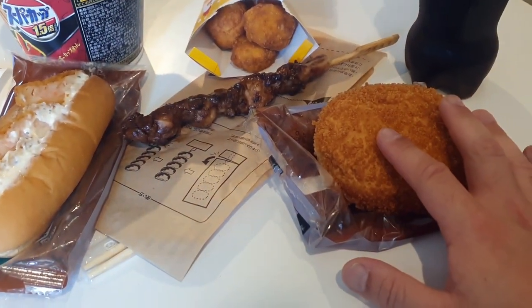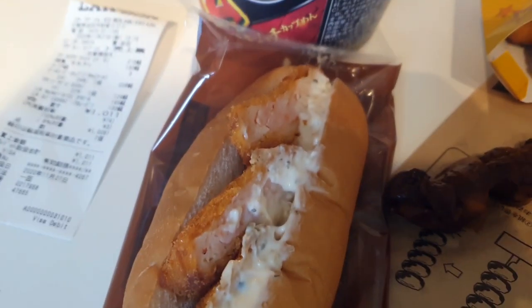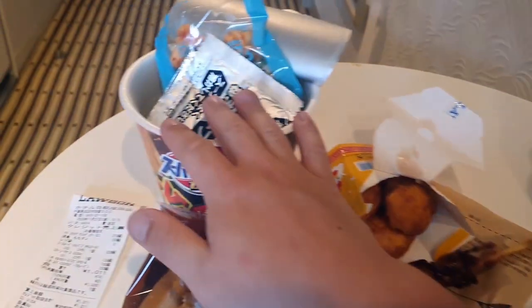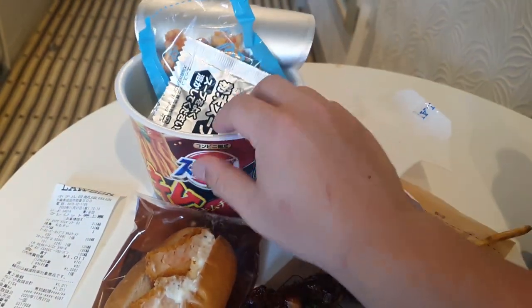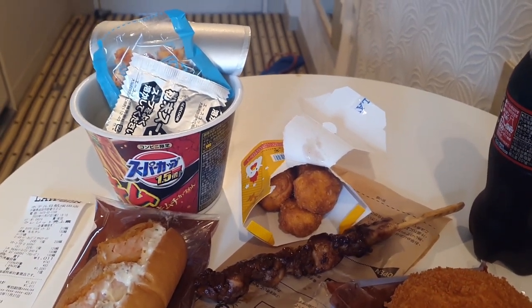So I've got the curry pan, beef curry pan, what looks like a prawn croquette with mayonnaise, some teriyaki chicken skewers they microwaved for me, some karage chicken nuggets, and the instant noodle. I don't even know what flavor it is, but I've got the kettle boiling water behind me — should be ready in a few minutes.